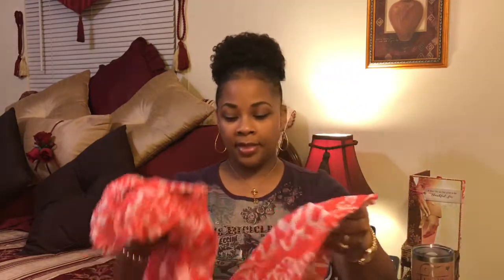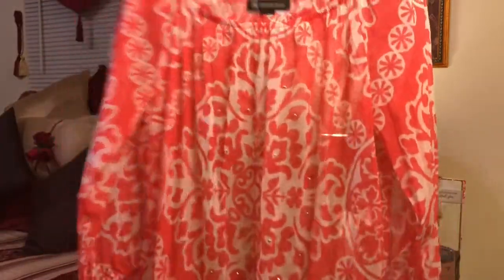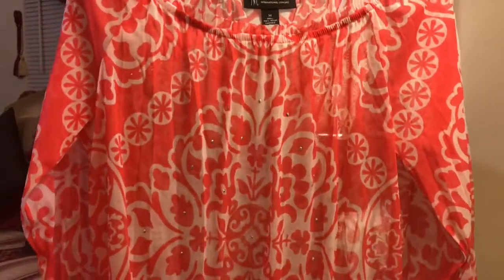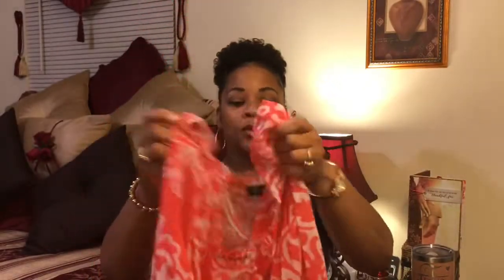I also got this — I love it. I'll have to wear a white tank top under it. It's really cute; it has rhinestones in it. It's like a peach or coral, coral and white, with rhinestones in the front and three-quarter length sleeves. That was $4.99 with 50% off — basically $2.50.